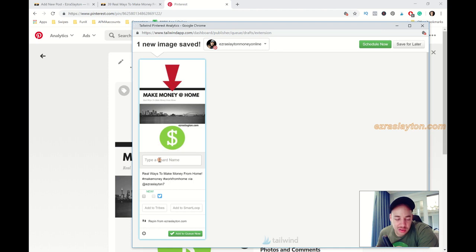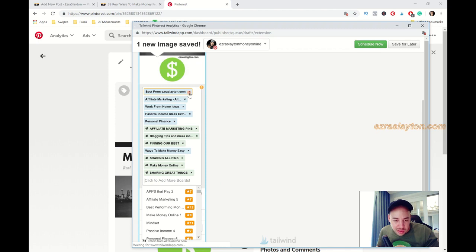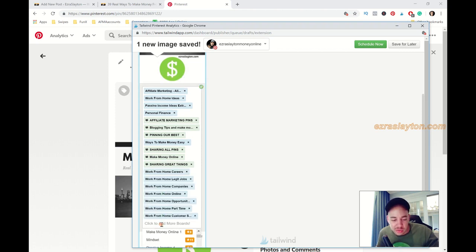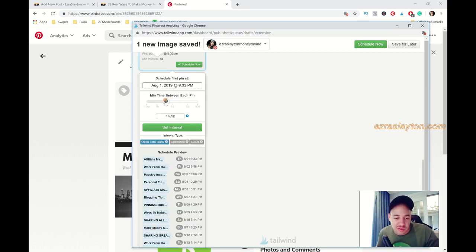I just schedule it out — type in the board, and all the boards appear. I've already pinned to this one so I'll skip it — you don't want to pin the same pin to the same board, that's spammy and will get your account banned. You can pin to as many different boards as you like, just keep creating boards. I'll add to tribes usually. I'll click 'Use Intervals,' set to about every seven hours — so it pins two or three times a day — then optimize and set intervals.